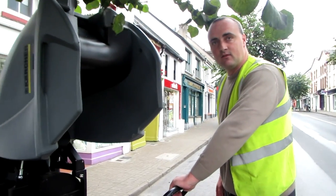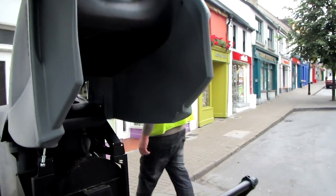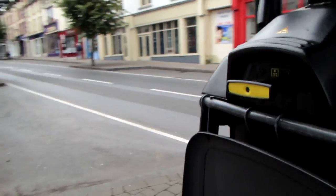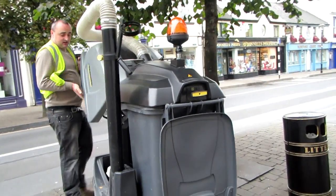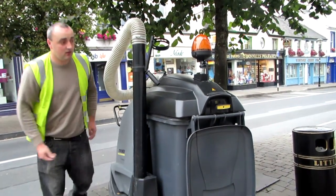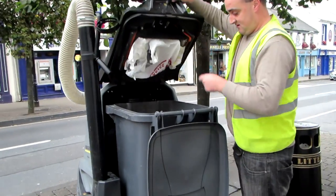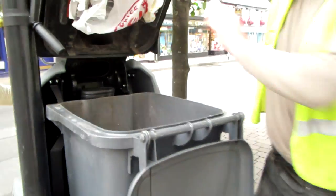So no more bending the back? No, hopefully not. All the stuff is sucked through into this bin at the back. That's the bin — when it's full you just remove that and empty it. It's a simple design.